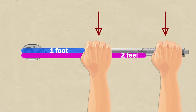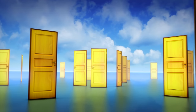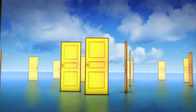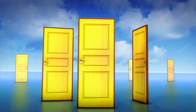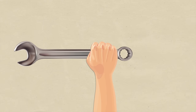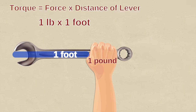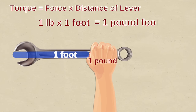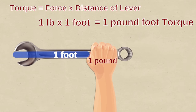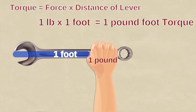The greater the distance from the axis, the greater the torque. Think about a door — you don't push a door open closer to the hinges because it's harder. The further the distance you are away from the hinges, the easier it is to open the door. So how do we measure torque? Going back to our wrench example: if you apply one pound of force and use a one-foot-long wrench, this is equal to one pound-foot of torque. Torque is force multiplied by the distance of the lever.